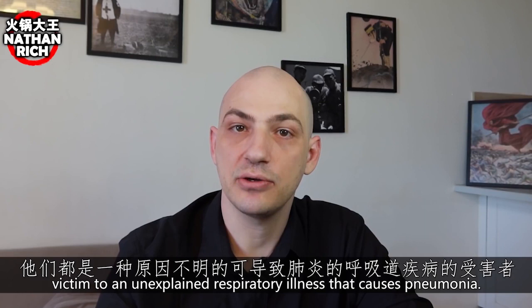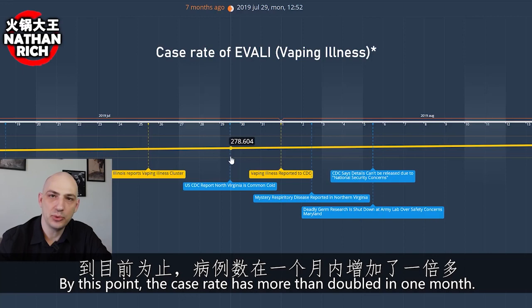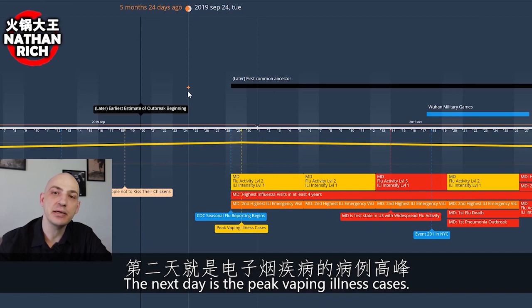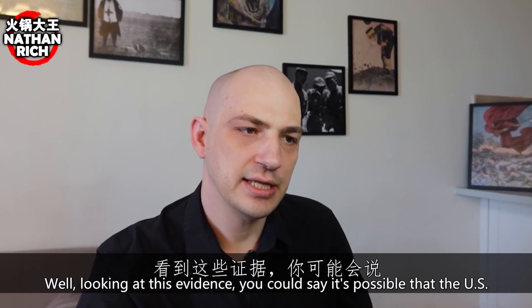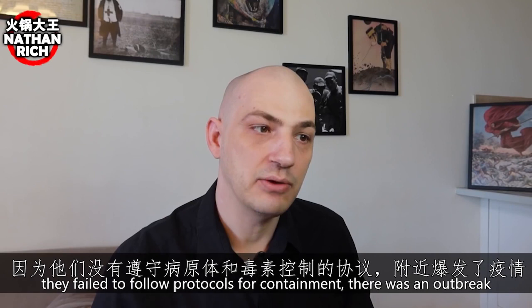By this point the case rate had more than doubled in one month — this is the earliest theorized date of the COVID-19 outbreak. Starting around October, the CDC begins tracking flu season, starting September 28th. The next day saw peak vaping illness cases. From the day they started tracking flu, vaping illness cases inexplicably went down. No one knows why vaping illness cases declined as soon as flu reporting began. The CDC found out, investigated, told the public it was a common cold, then shut down the lab.